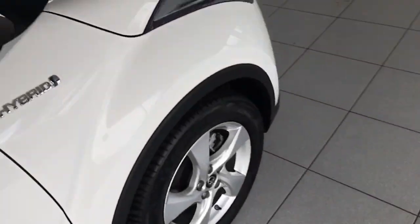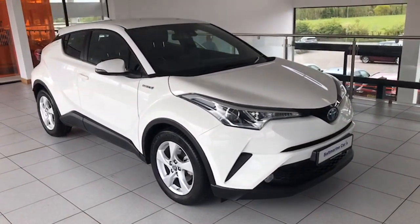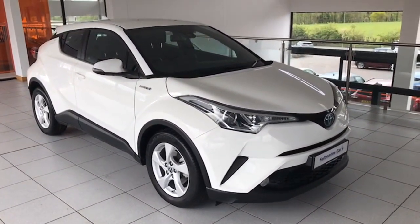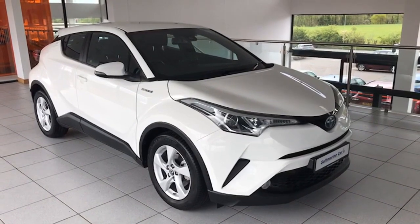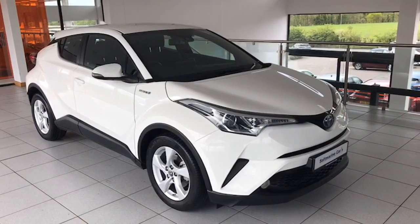So as I say, just arrived in, it's October 2019, just done 21,000 miles, one private owner from new. It comes with the full Toyota service history and therefore has the remainder of the five-year Toyota warranty as well. Exceptional, exceptional car, finished in pure white.